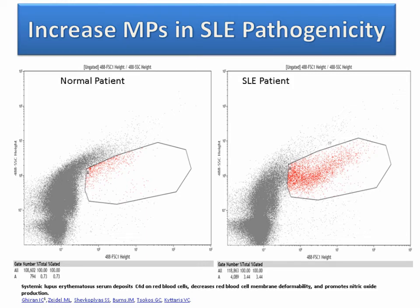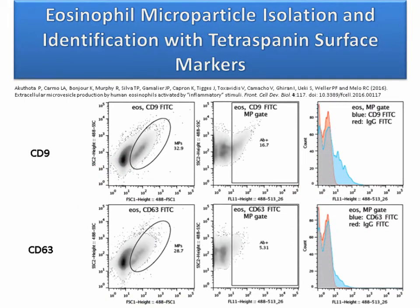Moving to EOS microparticle isolation — a nice look at tetraspanin markers and the ability to identify eosinophils (EOS), lipid bodies, and other markers in somebody who may have pulmonary issues, asthma, or allergic reactions that increase EOS. There was a nice reaction with CD9-FITC compared to the CD63-FITC tetraspanin marker, demonstrating you could see and identify them. It would be worthwhile to explore whether different labels or clones work better.